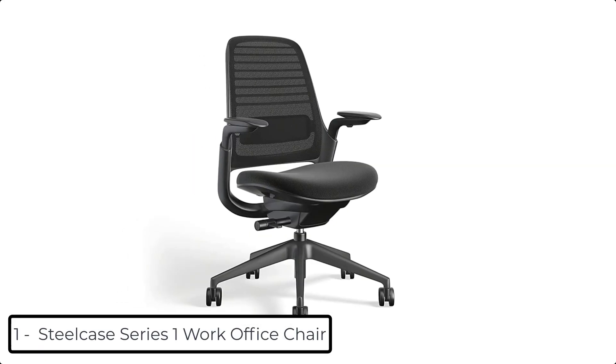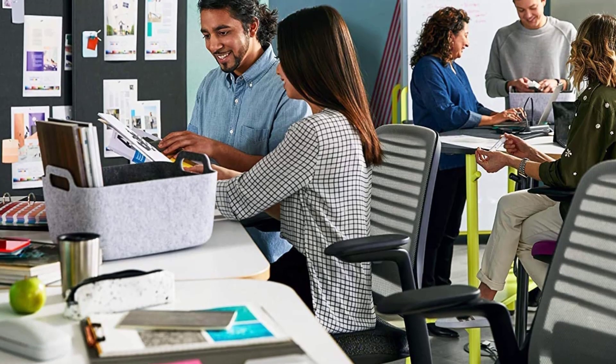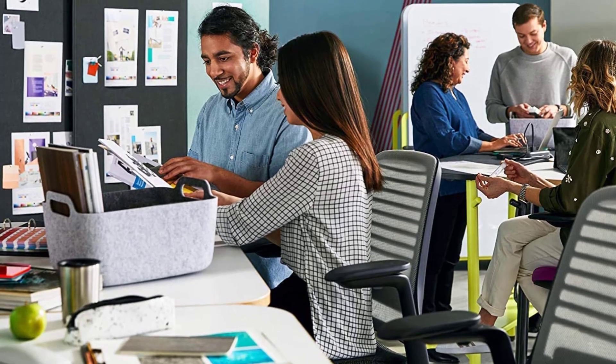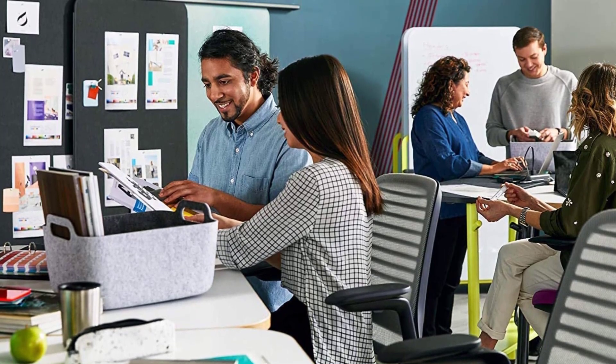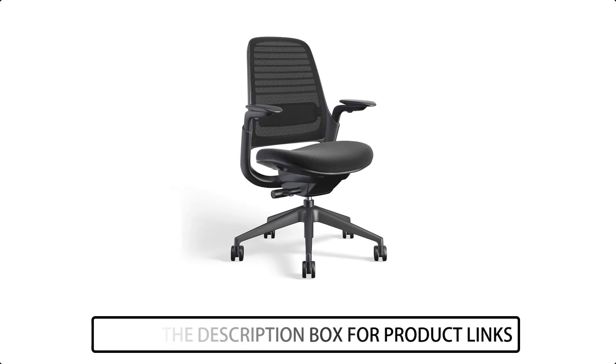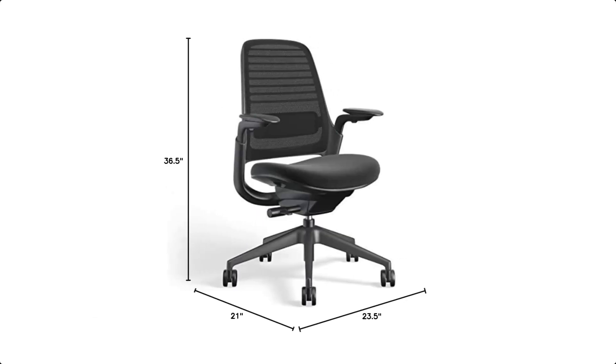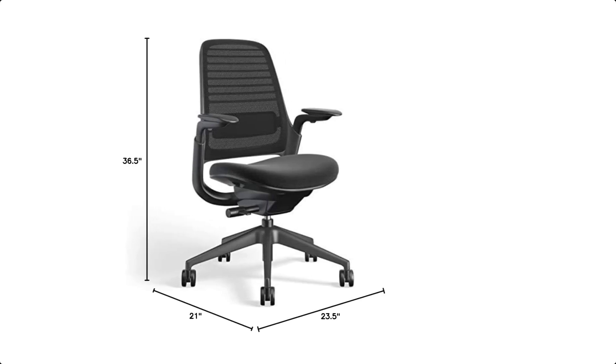At number 1 we have the Steelcase Series 1 Work Office Chair. This chair has a LiveBack flexor system in the backrest which conforms to your body and moves with you to support the spine as you change postures. The seat and back work in harmony with each other, keeping the body securely supported and feet firmly planted on the floor so you can recline without leaving your optimal zone for seeing and reaching your work.